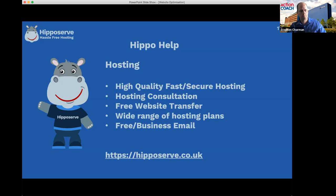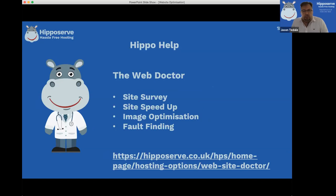Our Web Doctor service does a free site survey - we look at what can be improved. If you have lots of large images already on your website, we can bulk optimize those for you. We'll look at all the other things that can speed up your website and do fault-finding too. The beauty of it is: if we don't speed up your site or fix the fault, you won't be charged.